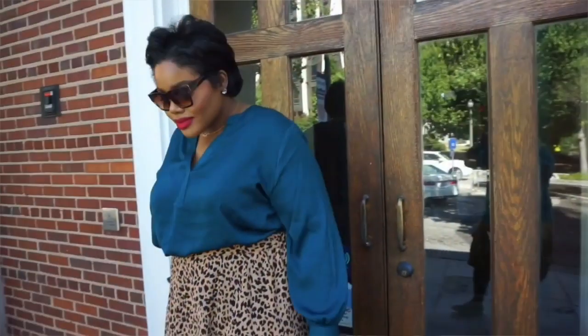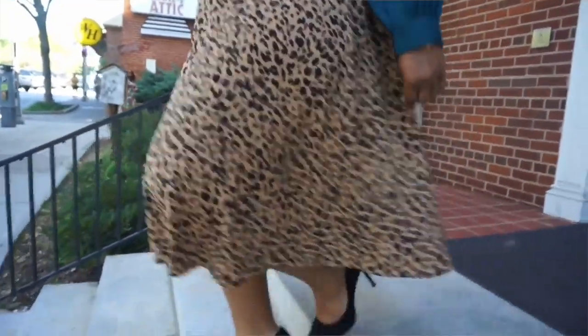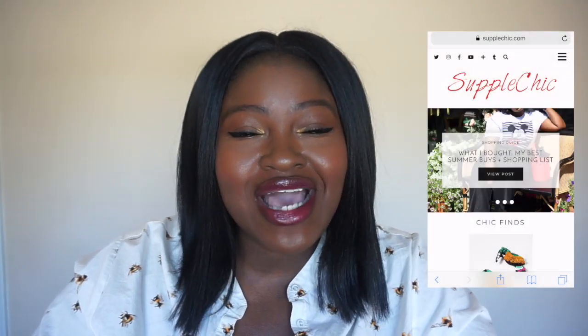If you're wondering about anything I have on right now — my shirt, my hair, my makeup (which I actually filmed a video for) — details to everything will be down below. If you like this video share it with a friend, and make sure you jump on over to Rhonda's channel and see how she did with the $100 challenge. Follow me on Instagram for real-time updates, read my blog at SubbleChic.com, and don't forget to rate, comment, subscribe, and share. Until next time, stay blessed!